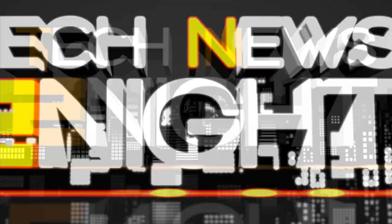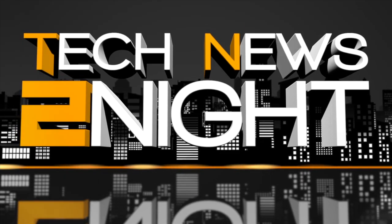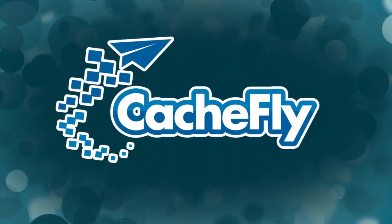That's it for this edition of Tech News Tonight. You can subscribe to this show by going to twit.tv/tn2 and write us at tn2@twit.tv. Don't miss our morning news program, Tech News Today, every weekday at 10 a.m. Pacific, 1 p.m. Eastern. I'm Jason Howell. Thanks for watching. Bandwidth for Tech News Tonight is brought to you by Cashfly.com.